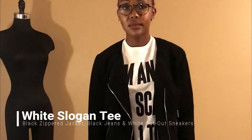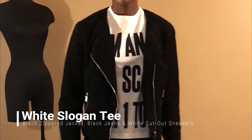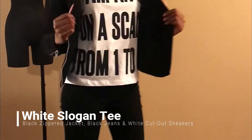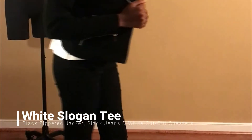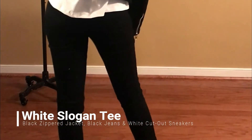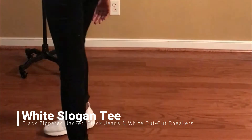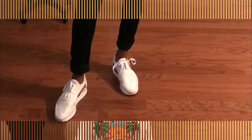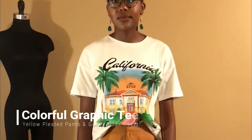For my next look, I have another graphic tee that says 'I am an 11 on a scale of 1 to 10,' paired with a light jacket, black jeans, and these white cutout sneakers from Steve Madden that I love — they're my go-to and very comfortable.